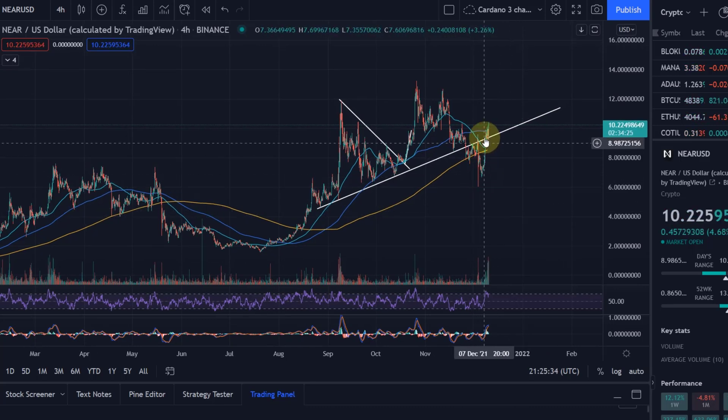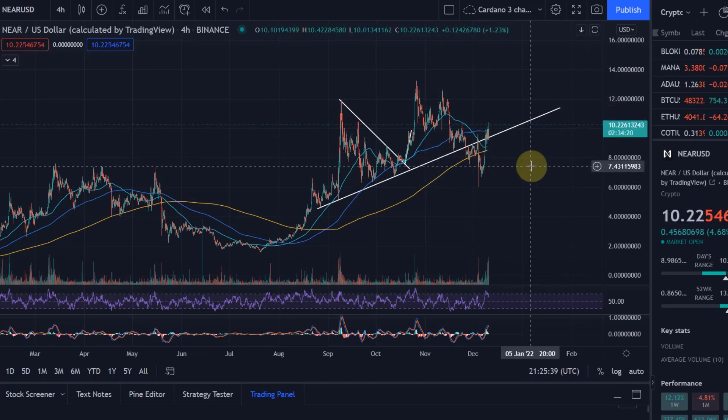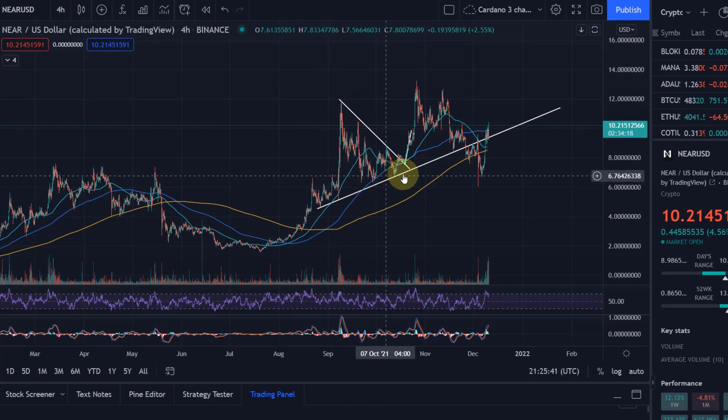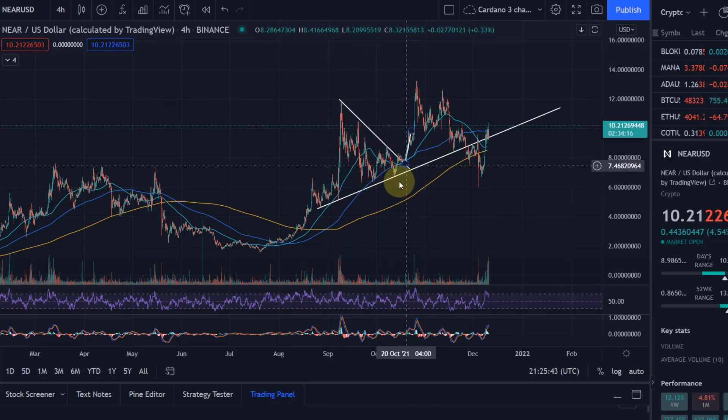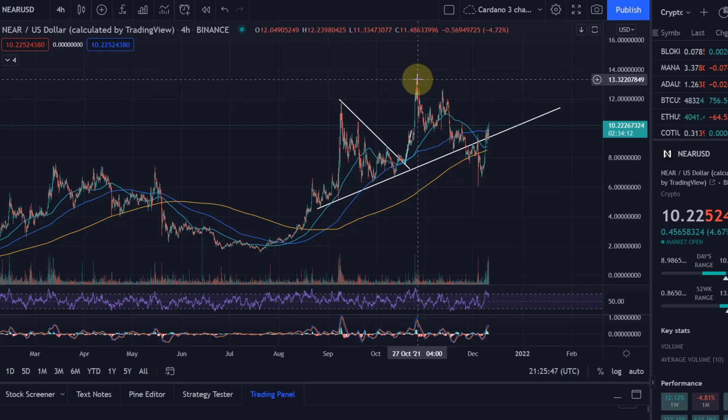Because of today's pump I was asked to create an update video. Looking at the chart, back when I made my last video I talked about this triangle — we did eventually break to the upside and formed a new high at around $13.30, and since then we did drop.